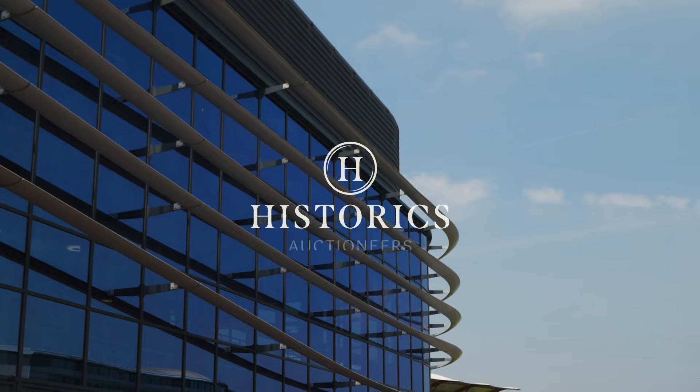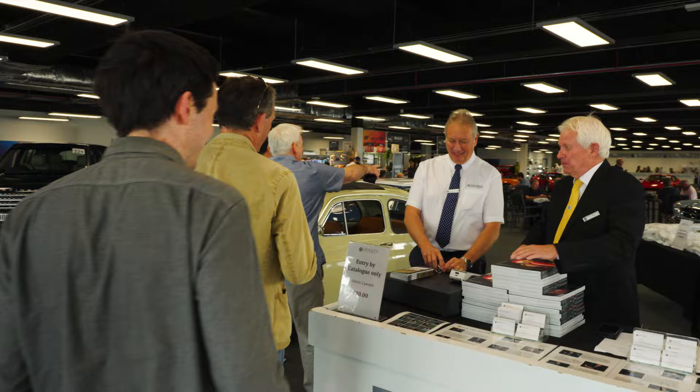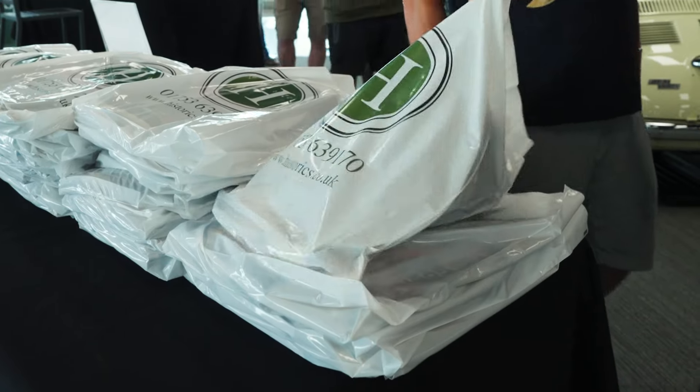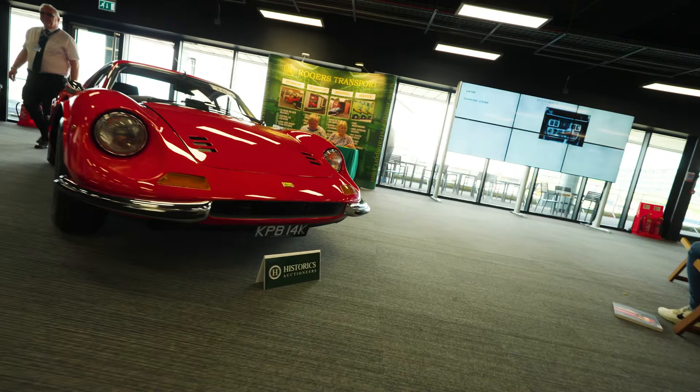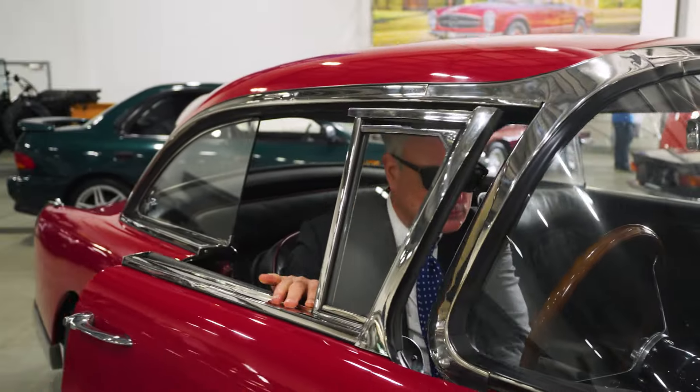Morning ladies and gents and welcome to our first sale here at Farnborough International Exhibition Centre. We've got just over 160 clubs of all respects in today. We have some track bikes down here, we've got the cars, we've got some 4x4s, we have buses.